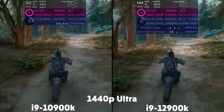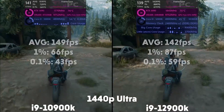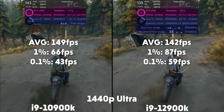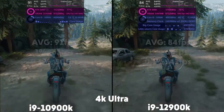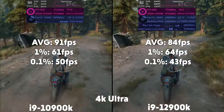We move on to Days Gone, and at 1440p, the 10th gen is averaging 149 FPS with 1% of 66 and 0.1% of 43, and then the 12th gen is averaging 142 FPS with 1% of 87 and 0.1% of 59. Moving up to 4K, the 10th gen is averaging 91 FPS with 1% of 61 and 0.1% of 50, and then the 12th gen is averaging 84 FPS with 1% of 64 and 0.1% of 43.